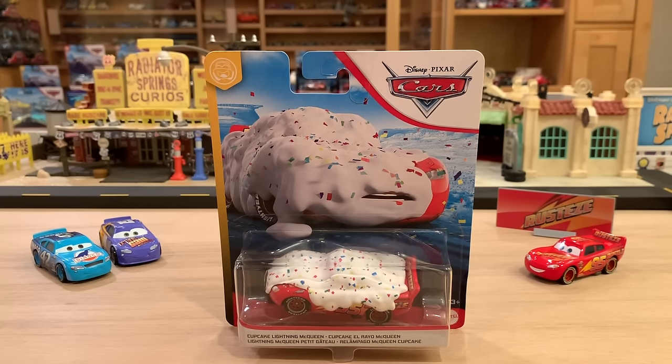They literally call him Cupcake McQueen and not some like McQueen with frosting or white goo. I love how they call him Cupcake McQueen because he literally is a cupcake. So welcome back guys to another Disney Docket presentation. We have Cupcake McQueen here to review from case E of 2020 singles, which I unboxed this past Saturday. I'll put that link in the description below and the card suggestion pop-up in the top right-hand corner.